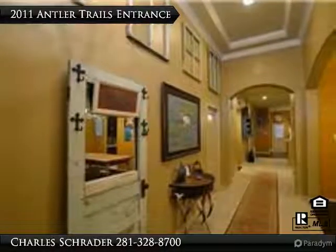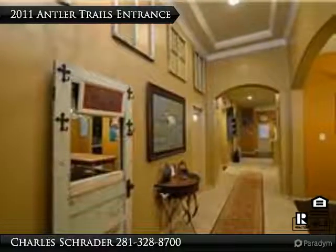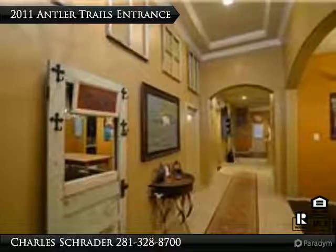View of the main entrance. To the immediate right we have an office slash fifth bedroom complete with crown moulding. Past that is a formal dining room.